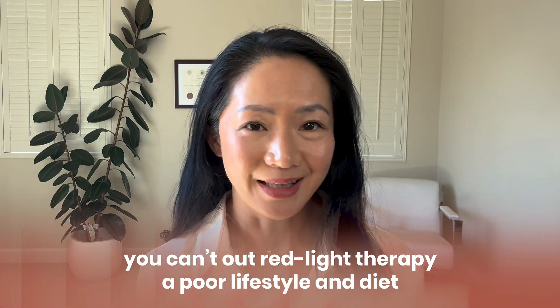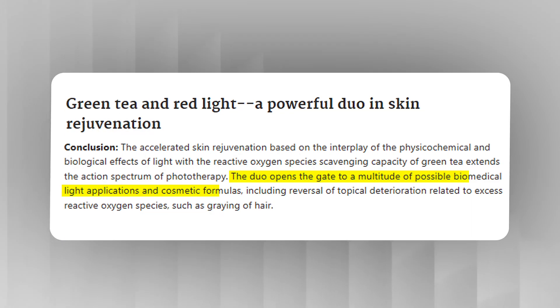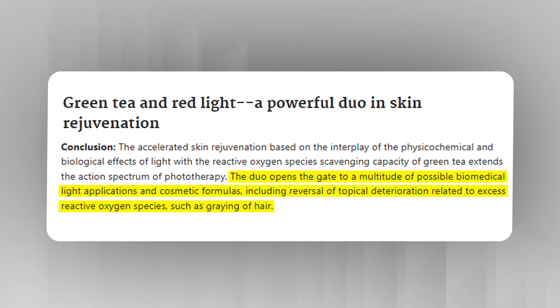As some doctors say, you can't out-exercise a poor diet. Similarly, you can't out-red-light-therapy a poor lifestyle and diet. The benefits will likely be short-lived if you're not pairing red light therapy with a healthy lifestyle. In fact, when red light therapy is paired with a healthy lifestyle, the benefits are synergistic. For example, one study showed that pairing matcha — an antioxidant-rich drink — with red light therapy could actually enhance the skin benefits.